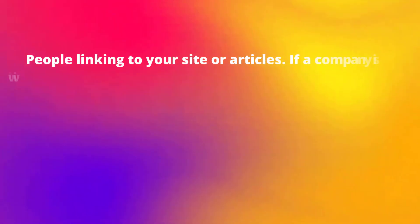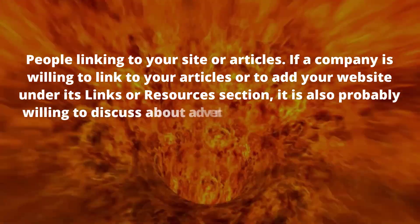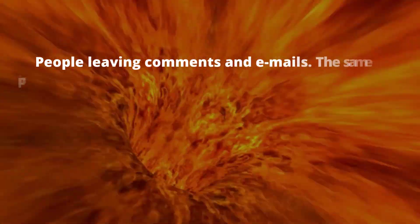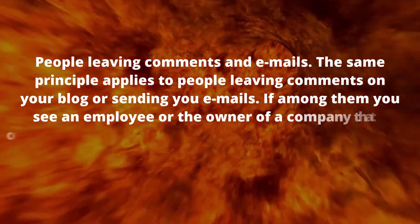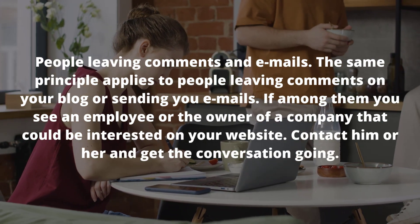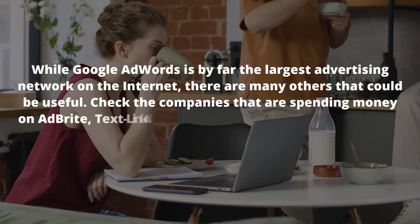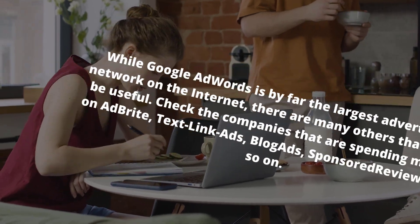To find direct advertisers, keep track of people linking to your site or articles — if a company links to your content, they may also be willing to discuss advertising on your site. The same applies to people leaving comments on your blog or sending you emails: if you spot an employee or owner of a relevant company, contact them and get the conversation going. While Google AdWords is the largest advertising network, there are many others to check such as AdBright, Text Link Ads, Blog Ads and Sponsored Reviews.